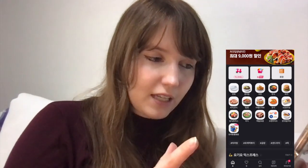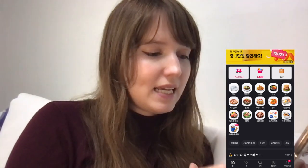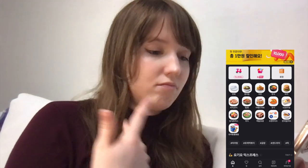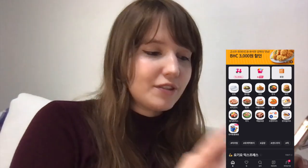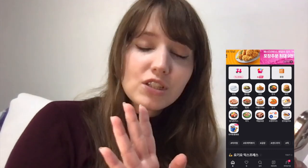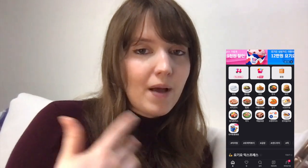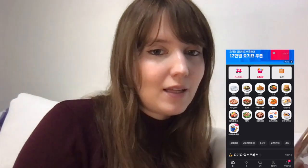I open the Yogio app, which is the delivery app I use here in Korea, and immediately I have some sales notifications popping up. On the main page you can see Chinese food, chicken, Korean food, burger — different categories you can click into to see the food. Let's go straight to the McDonald's menu. If you want me to do a longer video about using delivery apps in Korea, let me know.